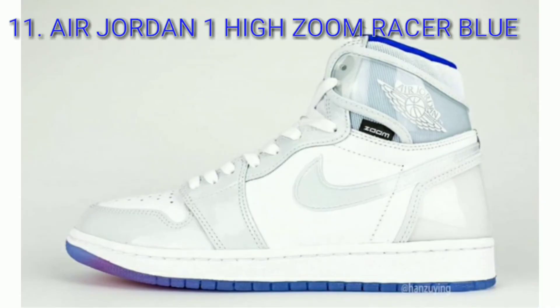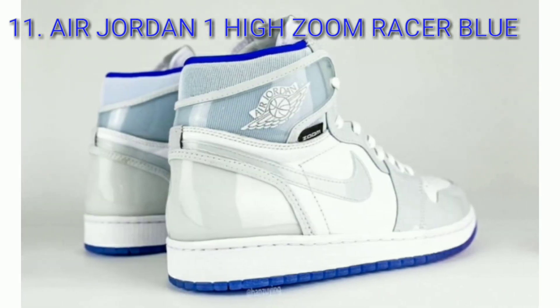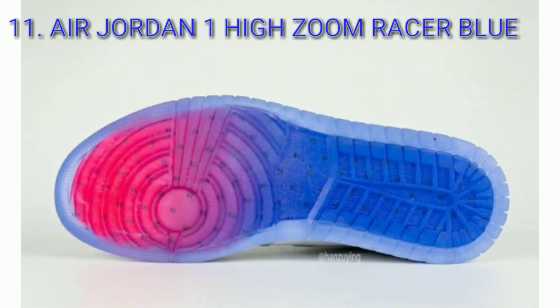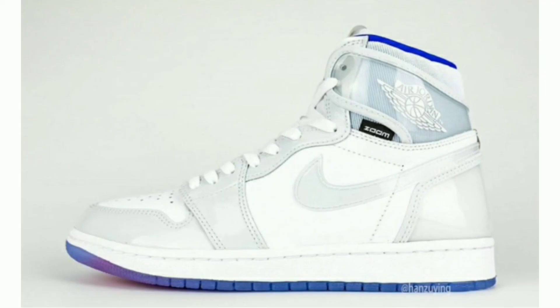Air Jordan 1 High Zoom Razor Blue, colorway white, razor blue, white. Covered in a white and gray color scheme with a razor blue inner liner, the revamped Air Jordan 1 is constructed of patent leather, tumbled leather, mesh, and translucent TPU overlays.